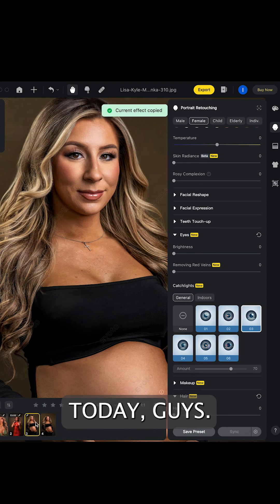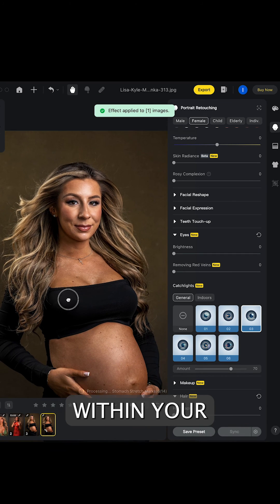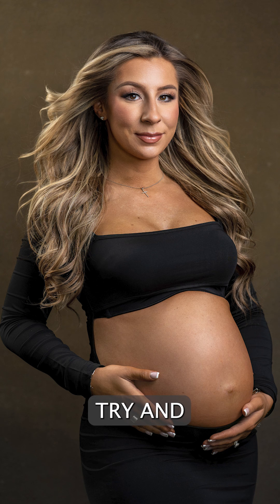Download it and try it out today — Evoto AI. Use my link and you'll earn 30 free credits to use within your first month of signing up. I think you're going to get hooked on it, so go ahead and give it a try and let me know what you think.